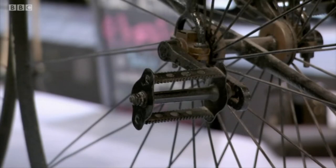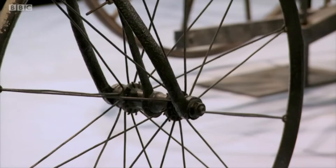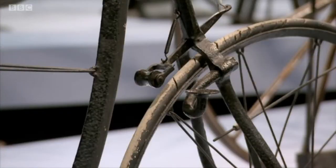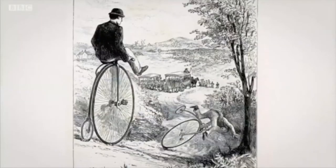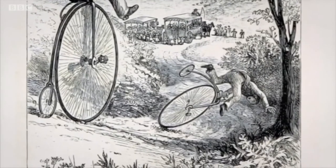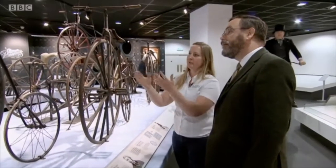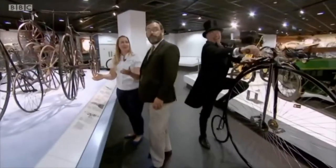So, Megan, how is this an improvement on the velocipede? We have the addition of wire spokes as opposed to wooden spokes. We also noticed that it was probably a little bit more of a smoother ride with the solid rubber tires, and then also the addition of the braking system on the back. These look precarious — difficult to mount up, difficult to stop, just dangerous all round. Yeah, the penny-farthing would have really only suited athletic men.